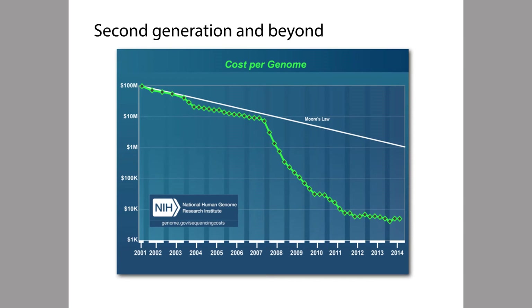The horizontal axis shows years since the year 2001, which is around the end of the Human Genome Project, and the vertical axis shows the cost of sequencing one human genome's worth of DNA or so, and the cost is shown on a logarithmic scale.